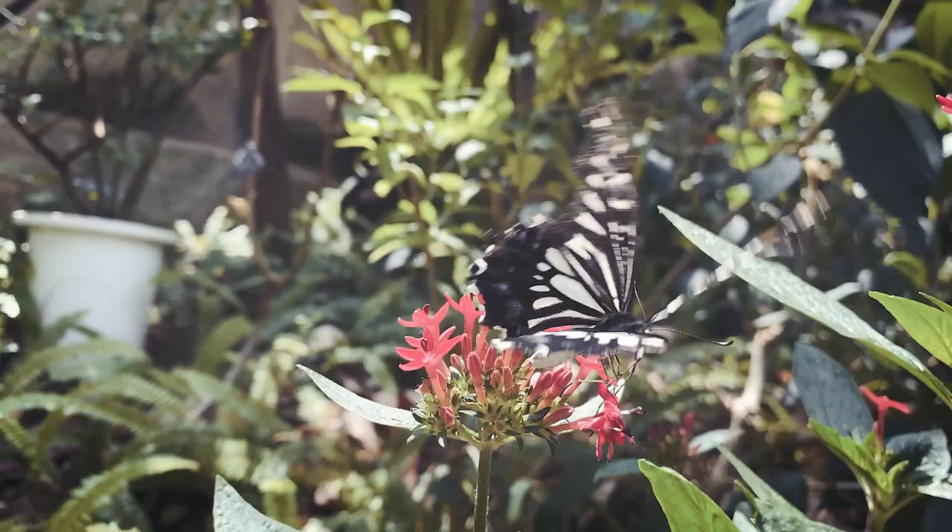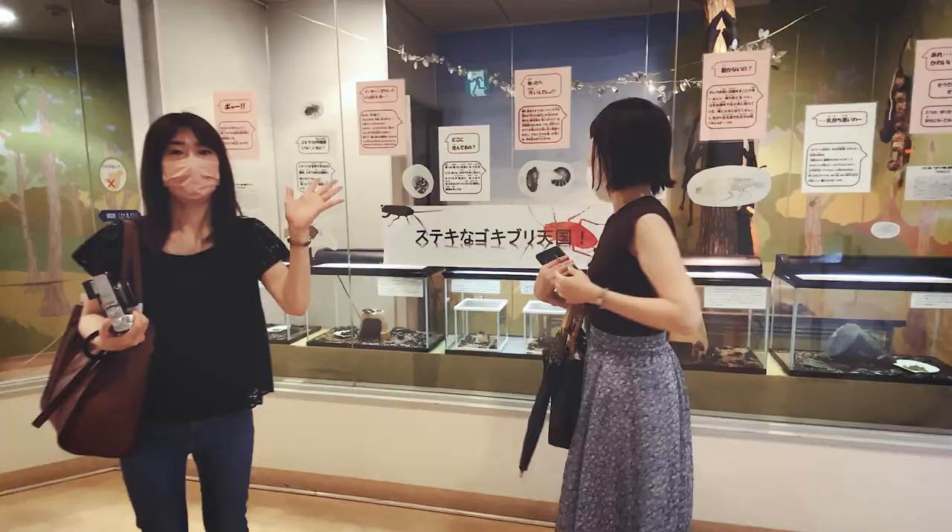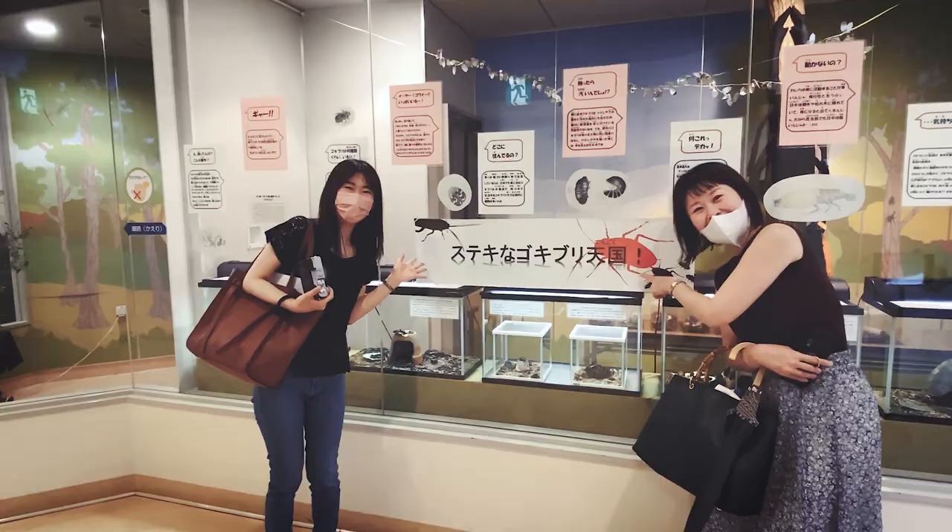The butterfly house is a delight and not fully appreciated until you leave the building and take a walk around to the rear, where you can see the magnificent design of it in full. Ending your visit with a walk around to the back to have a look really does leave a lasting impact.